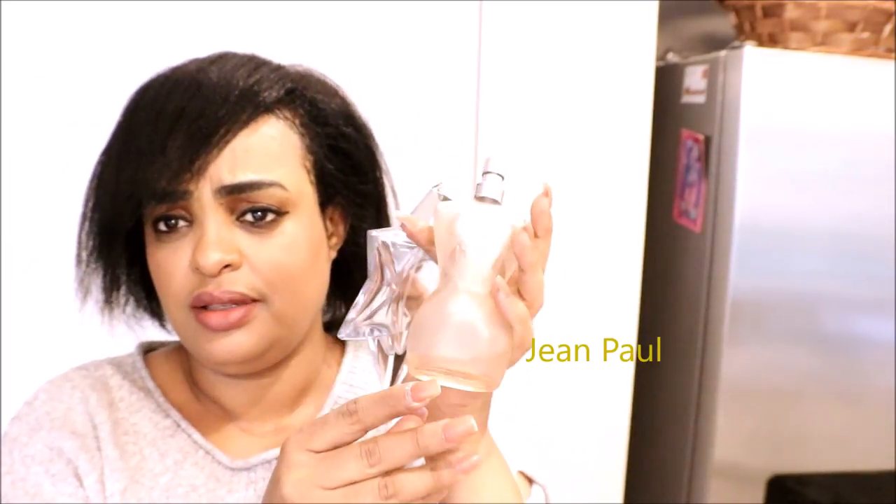Another perfume I love is Angel — I've been using Angel for many many years. There's a mall near my house and they fill it up for you, so don't throw those bottles away; you go to the store and fill them up, it's cheaper. I also have another one — I forgot what it's called, something Jean — but it's nice too. Those are my favorites.